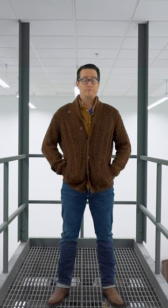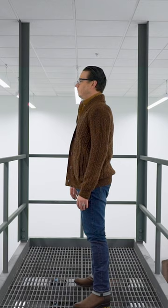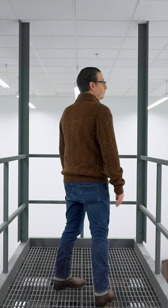Here we have the Wellen Sea Wool Fisherman's Sweater, the cardigan in the otter colorway. That normally comes in at $188 USD, but at the time of filming this is currently on sale for $94.